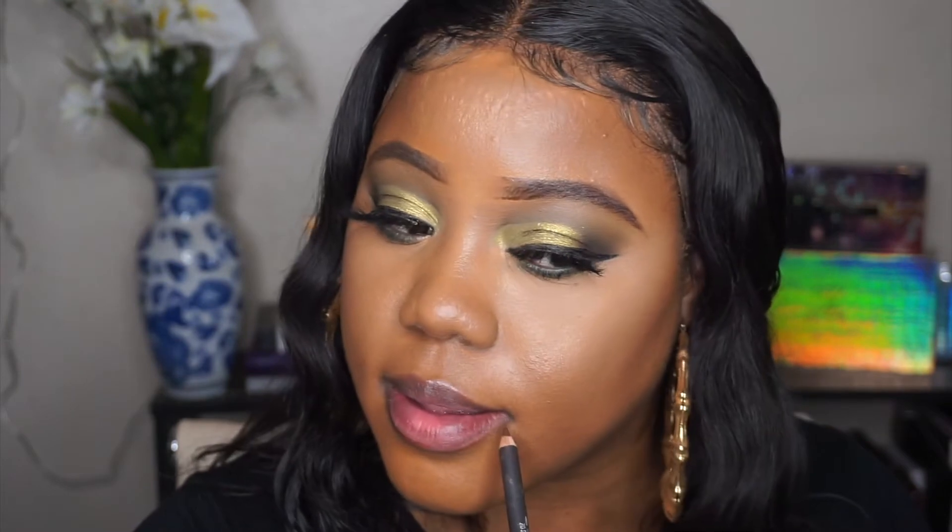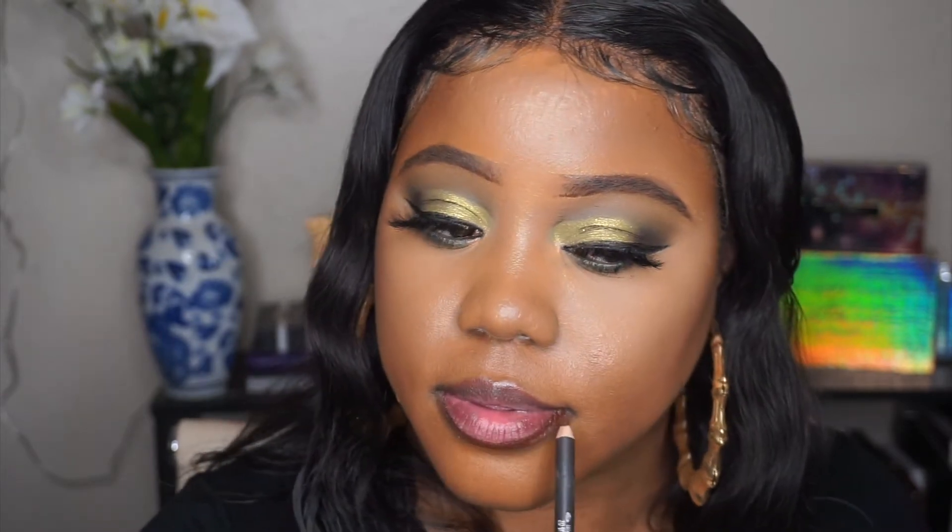This first lipstick is by Anastasia Beverly Hills in the shade Honey. I normally pair this with a brown liner, so I'm going in with my old faithful brown liner, which is MAC Chestnut. This is Honey by Anastasia Beverly Hills with the MAC Chestnut lip liner.